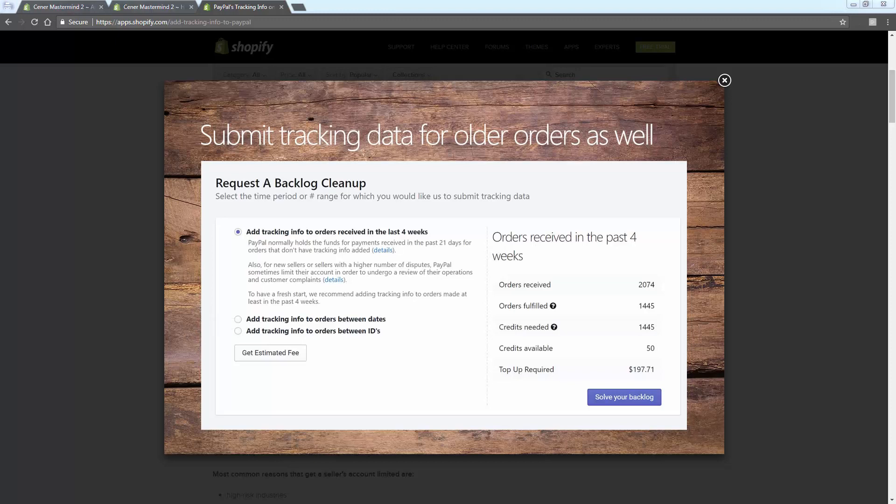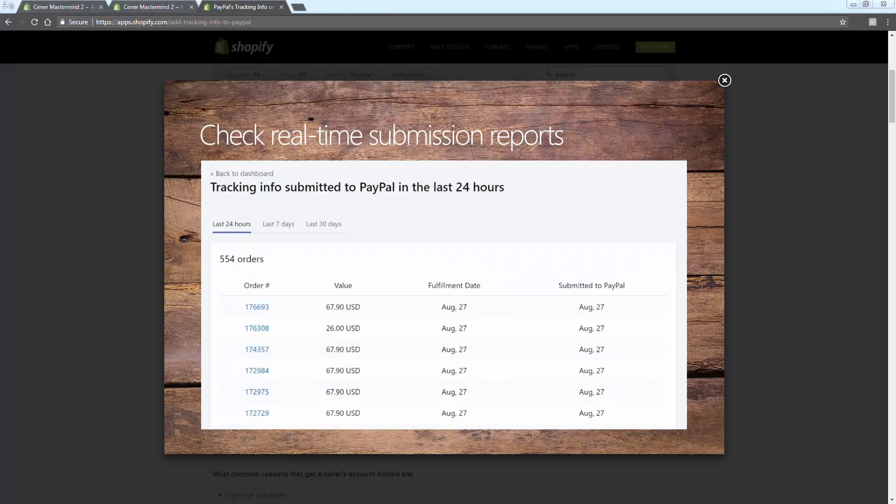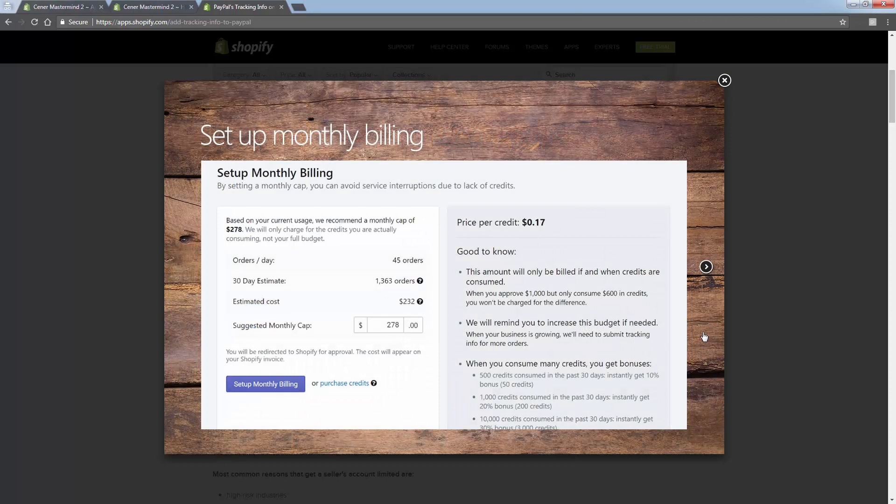You'll also be able to see all the individual orders that were sent over to PayPal with tracking information submitted. For example, on the first line: order 693, fulfilled on the 27th, submitted to PayPal on August 27th as well - this is your little activity log. To top up: you estimate how many orders you hit per day, it gives you your monthly estimated cost and suggested cap, with a little wiggle room in case you get more orders. Then you set up monthly billing or purchase credits directly. There's really no monthly fee or app fee - you're paying a fee per order for tracking information submitted.